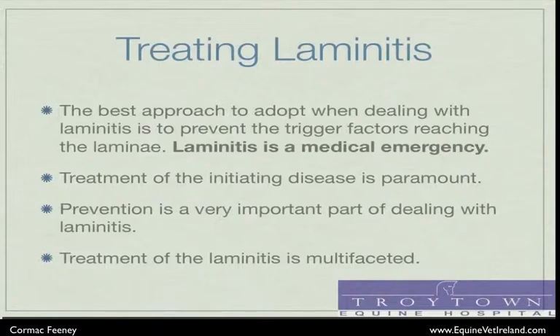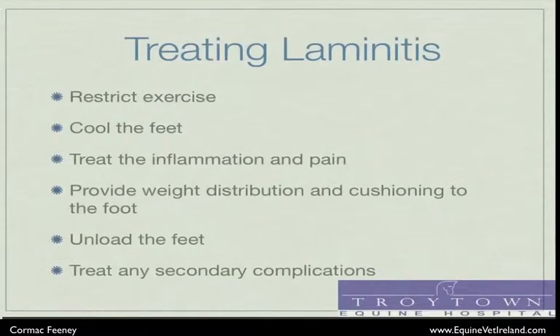The treatment options available for treating laminitis are numerous. Initially, we want to restrict exercise in order to lessen the distraction forces on the hoof. We want to cool the feet to provide some comfort and decrease the inflammation. We also want to treat the inflammation and pain with anti-inflammatories and painkillers.